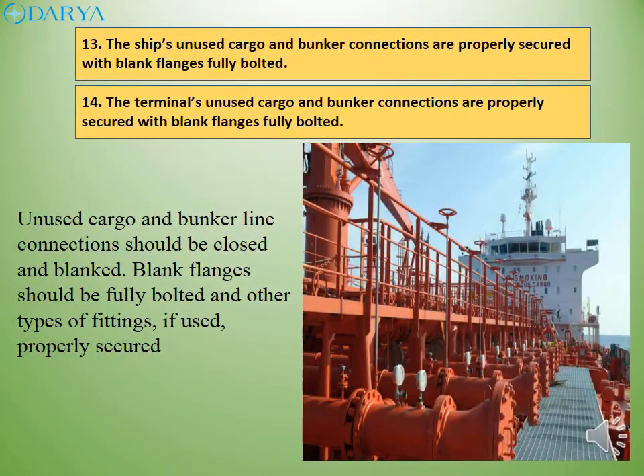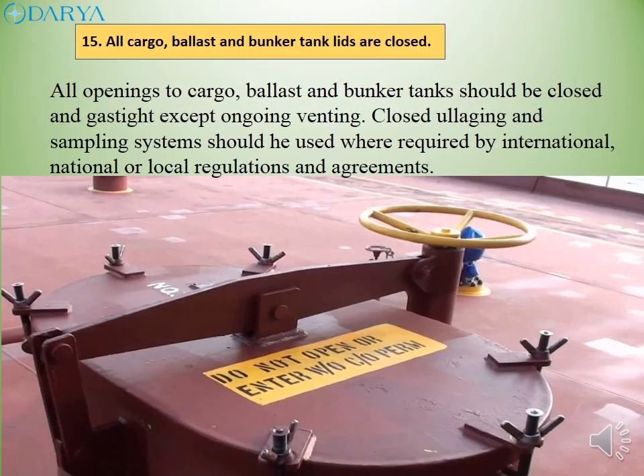Unused cargo and bunker line connections should be closed and blanked. Blank flanges should be fully bolted and other types of fittings, if used, properly secured. All openings to cargo, ballast and bunker tanks should be closed and gas-tight except during ongoing venting. Closed loading and sampling systems should be used where required by international, national or local regulations and agreements.